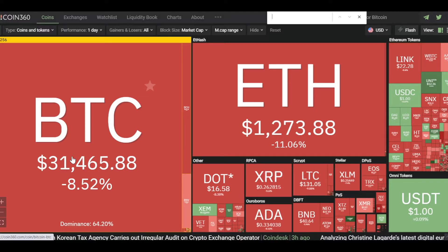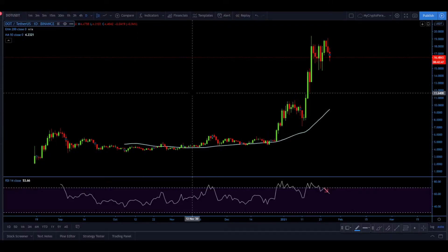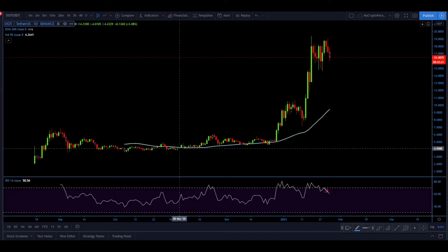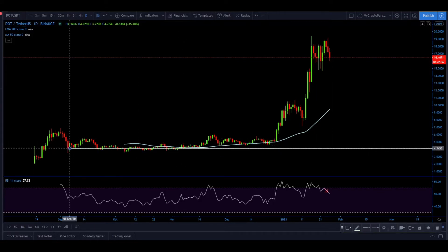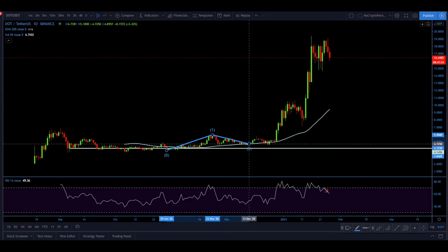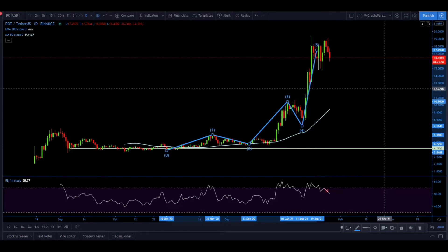Moving to TradingView charts — here we have the daily time frame for DOT/USDT. There is this massive uptrend still in play, and there was a massive support area formed near $4.10. At some point the uptrend began, and applying Elliott Wave theory, what we might be seeing is the completion of Wave 5.